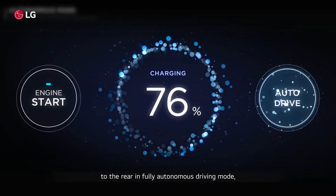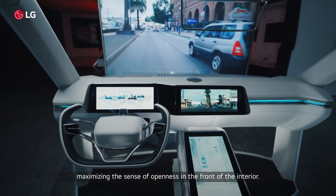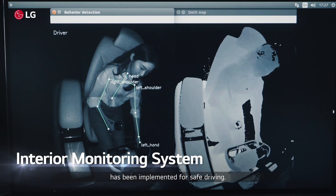Since there is no need to look to the rear in fully autonomous driving mode, the rear-view display retracts in a rollable form, maximizing the sense of openness in the front of the interior.